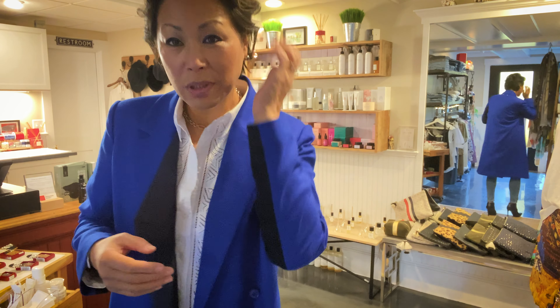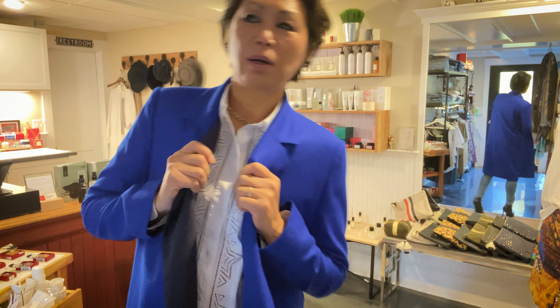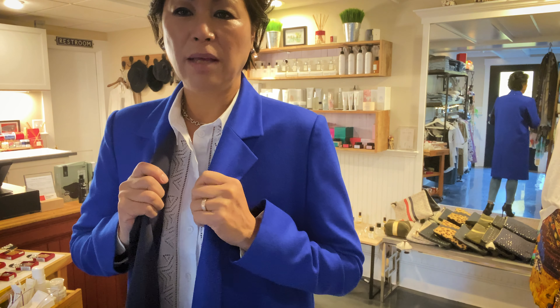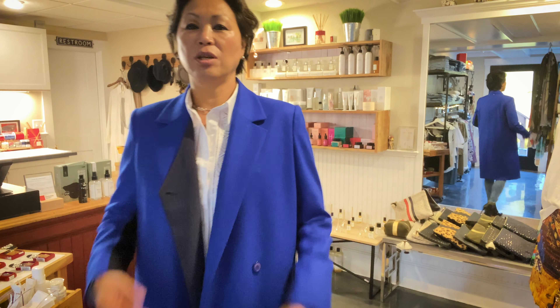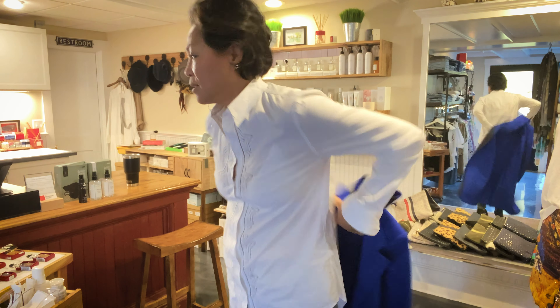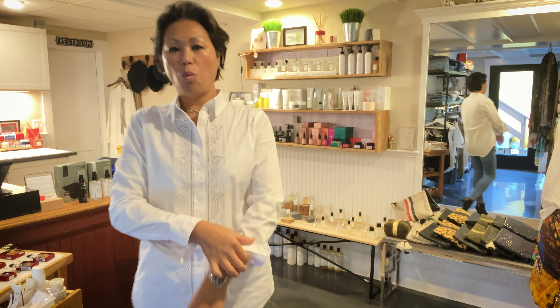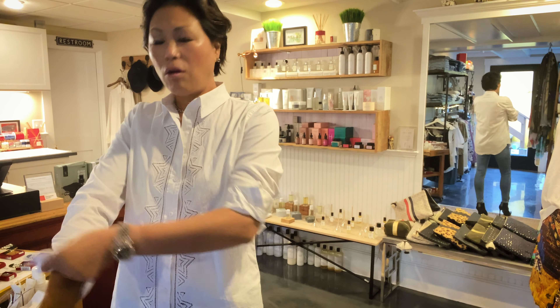Hi everyone, this is Lena. I came to work today wearing a Korean designer piece I've had for about eight to nine years — it's a great season to wear it. Today I'm going to introduce you to the scarves we just received. I'm going to take off my jacket and show them with a plain white shirt so you can see all the color contrast.